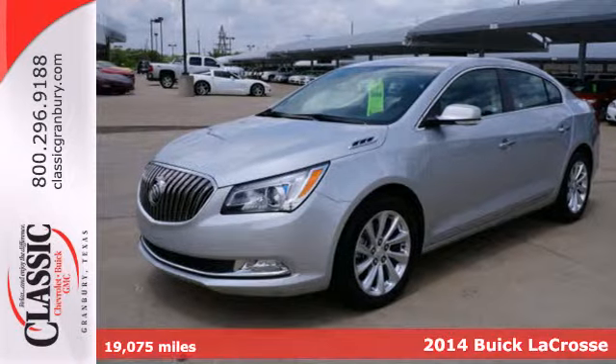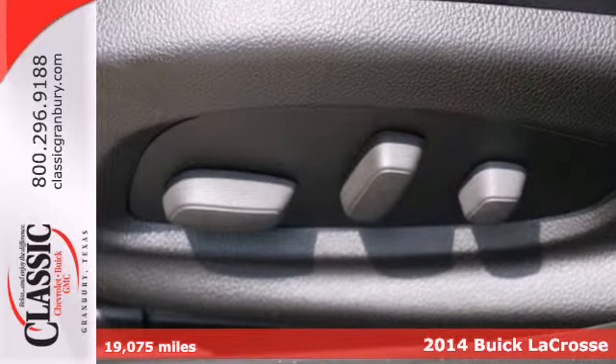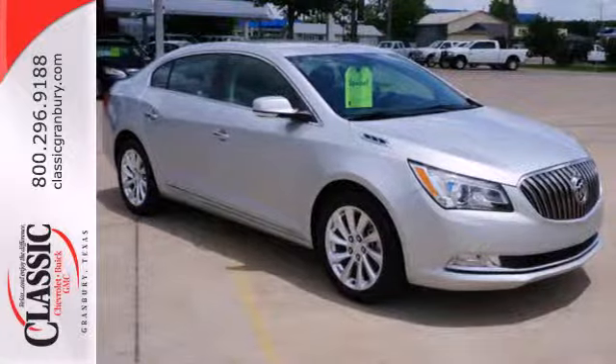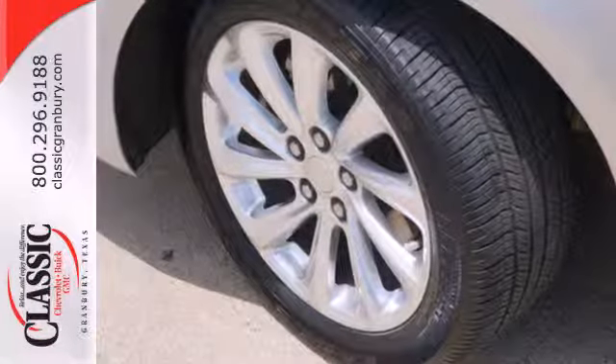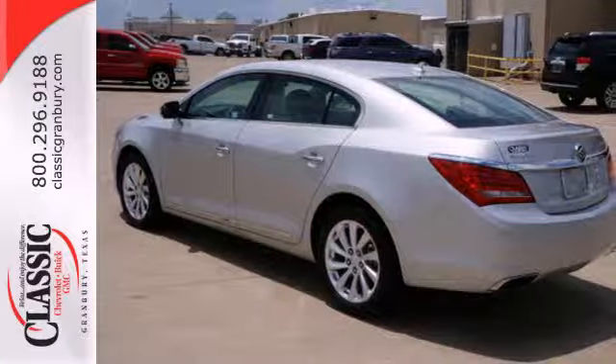Here's a 2014 Buick LaCrosse. The finely crafted premium materials speak volumes about its quality and comfort. The 8-inch full-color driver information display is the centerpiece of a well-put-together interior layout with every control where you need it for simple and easy operation.